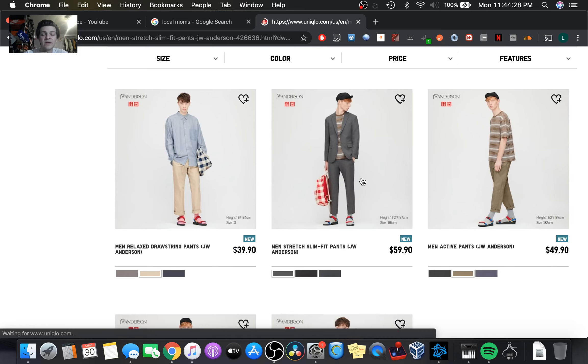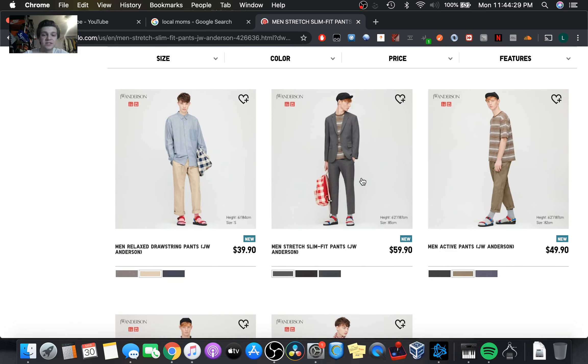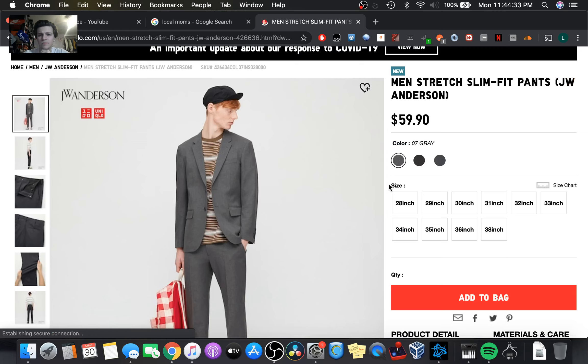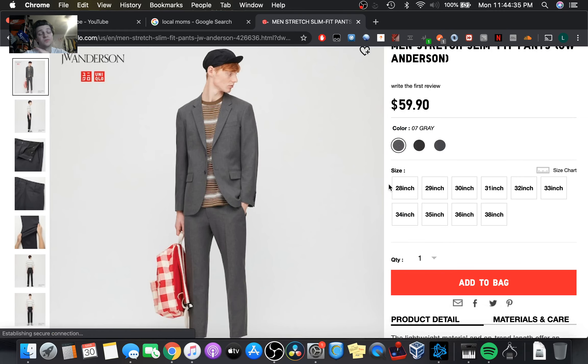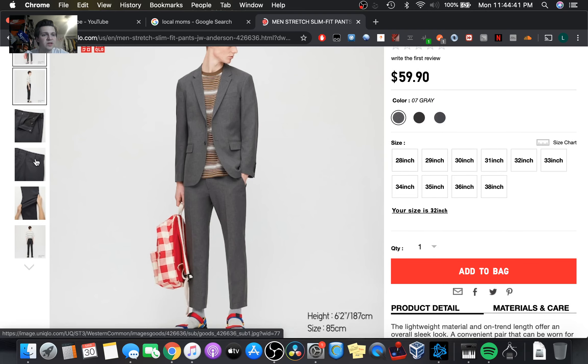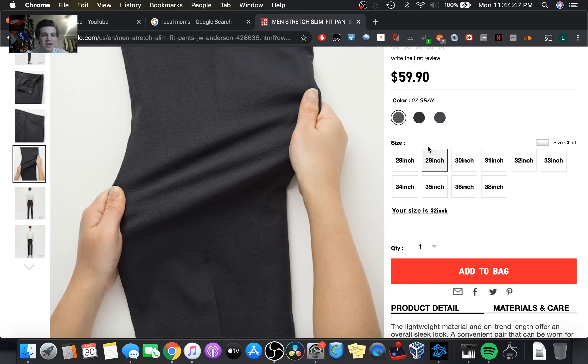So we have the Men's Stretch Slim Fit Pants. $60, so a little more on the pricey side, but still fairly reasonable for what you're getting. These are actually going to be a little bit more of a formal look, but still really comfortable.